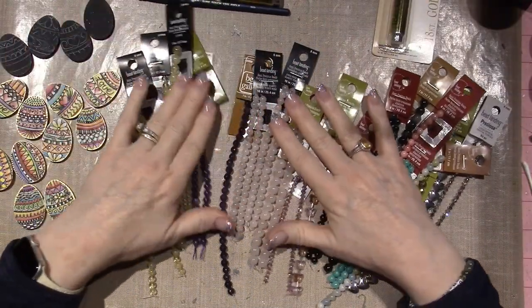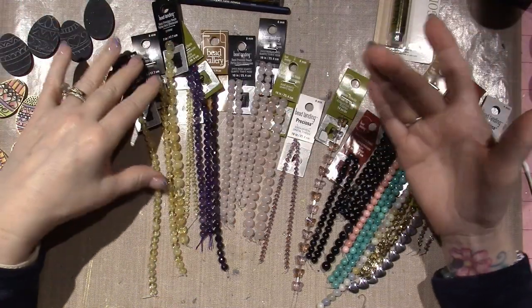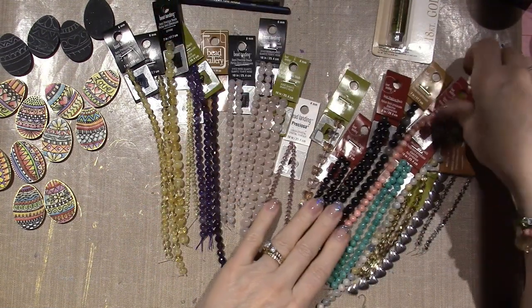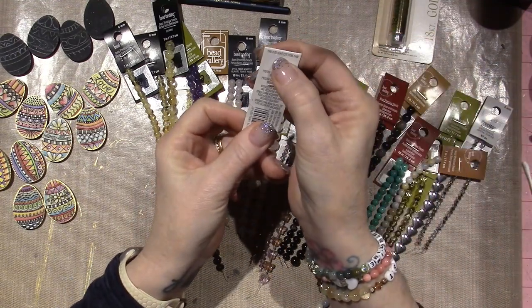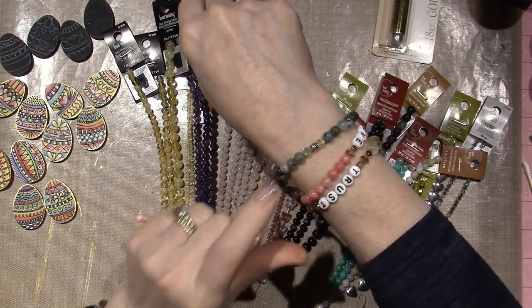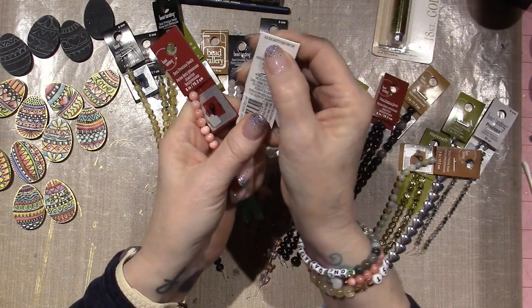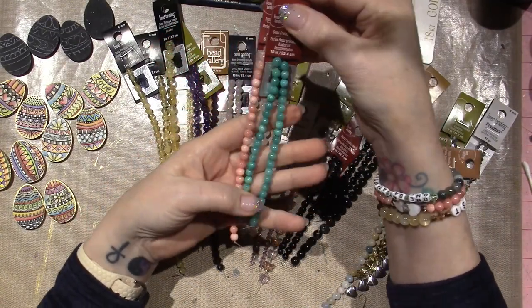I like to get the semi-precious gems — I just like them. I also get glass and crystal and all that stuff. Like today I'm wearing these, which are semi-precious — dyed pink quartzite stones, I'm pretty sure. These green ones, maybe they're quartzite, but this teal color is a blue aqua quartzite. I think they just dye them to get that pretty color.